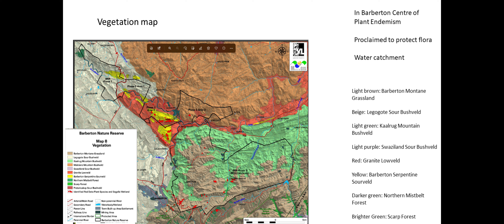Mountainlands specifically is a water catchment area. The water flows down into the Crocodile River eventually, with communities on the boundaries and further down that depend on this water. You can see the vegetation — the light brown areas are your Barberton Mountain grasslands.